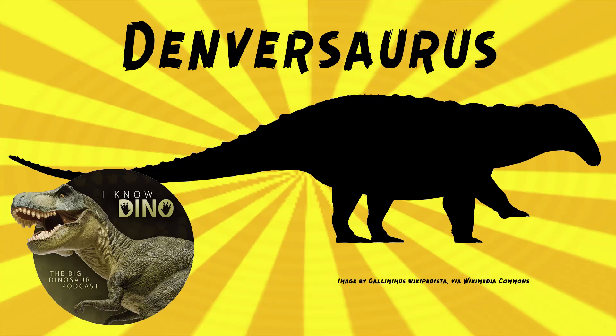Denversaurus was a nodosaurid ankylosaur that lived in the late Cretaceous in what is now South Dakota in the US, in the Hell Creek Formation, in Wyoming in the Lance Formation, and Texas in the Aguja Formation. It had a wide snout and a wide skull, and it was covered in osteoderms and had shoulder spikes, as you'd expect for a nodosaurid ankylosaur.